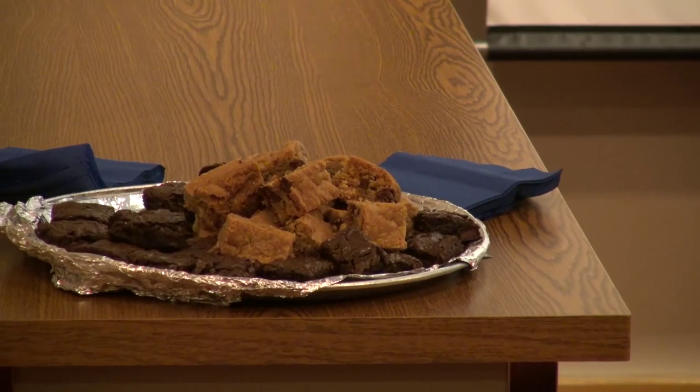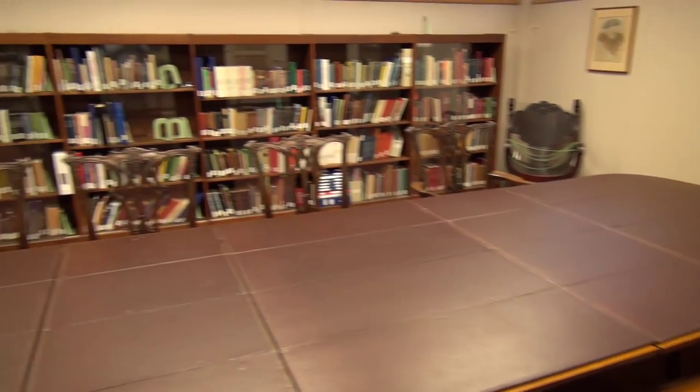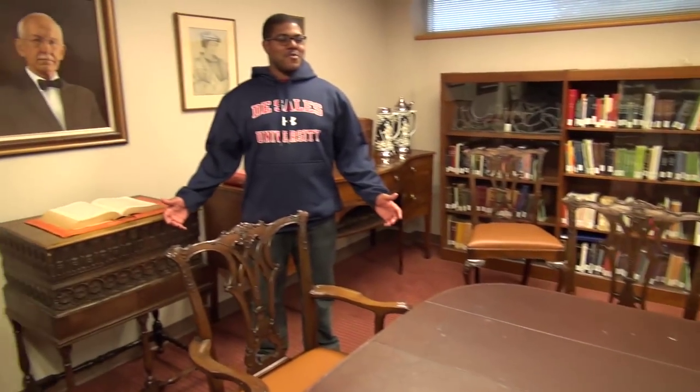And rumor has it that brownies are in here — I've only caught it once, but they are delicious. This is our McFadden room. It's the most requested room here at DeSales. Along with the antique furniture, it also houses our Salesian collection.